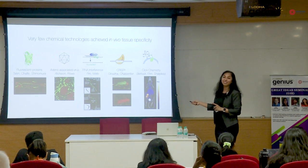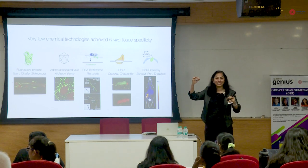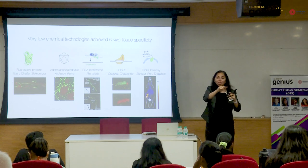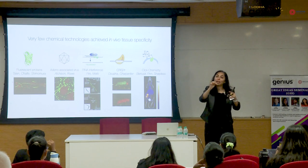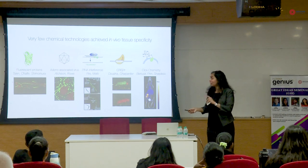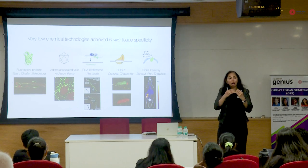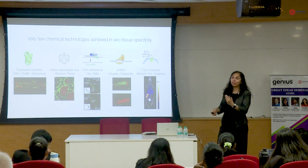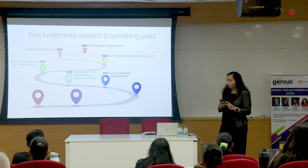The only thing that does that is viruses. Viruses are the only things that can come in from the outside, go to a specific tissue, and infect that particular tissue with organelle-level precision. So we now have a high-precision delivery system available as a chemical tool.